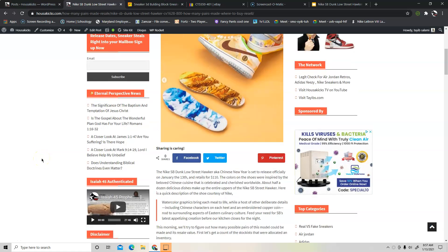Hello, good morning guys. This is Taiba from Hustekicks.com and today we're going to talk about the Nike SP Dunk Low Street Hawker, aka Chinese New Year. The shoe was supposed to drop on the 13th of January but Nike changed it and it's going to be on the 22nd. I'm not too sure, but it's between the 15th and the 22nd of January, so just be on the lookout for that.